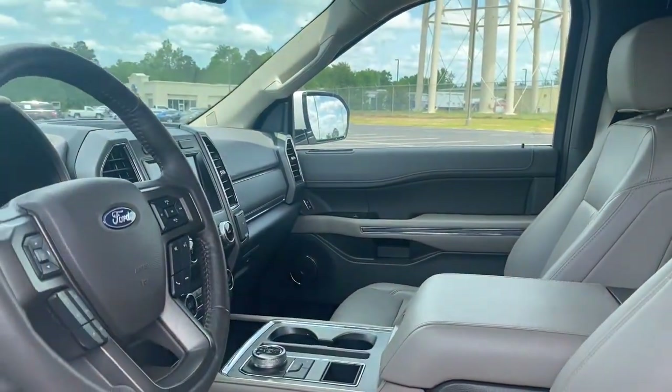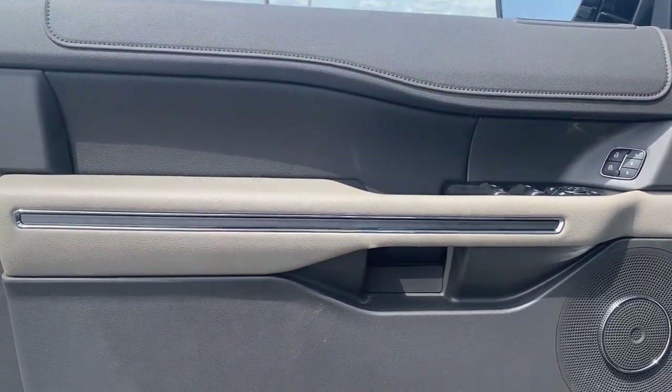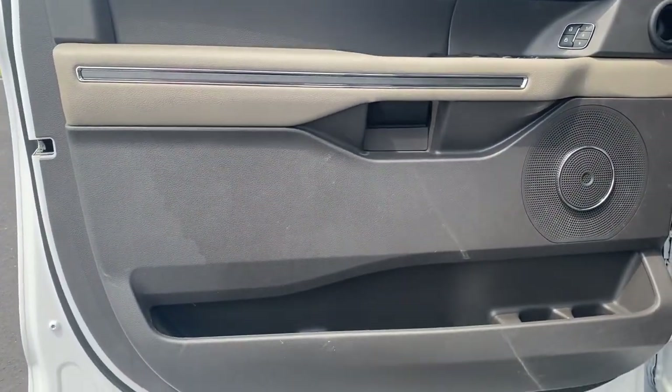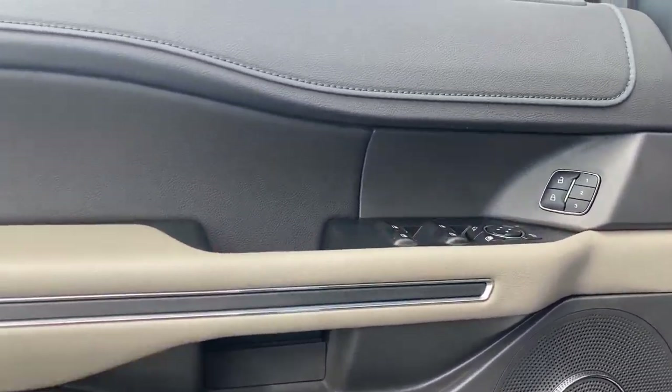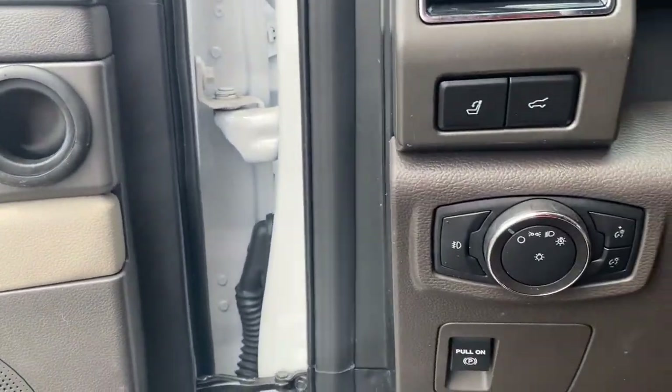The following are some of this vehicle's highlighted options: keyless entry, remote engine start, fog lamps, third-row seat, electronic stability control, aluminum wheels, running boards, intermittent wipers, universal garage door opener, and trip computer.